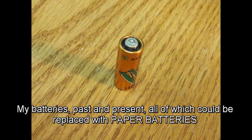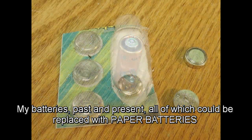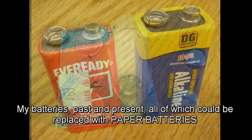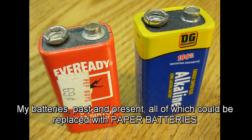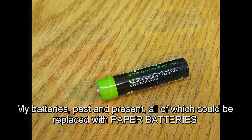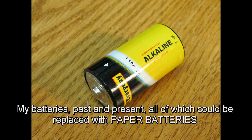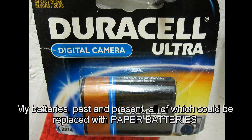This discovery may open up a whole new door when designing future portable devices like smartphones. The work, published in the Proceedings of the National Academy of Sciences, could lead to paintable energy storage. Since paper is made up of millions of tiny interconnected fibers, paper is a good candidate to hold onto carbon nanotubes, providing a scaffold on which to build devices.